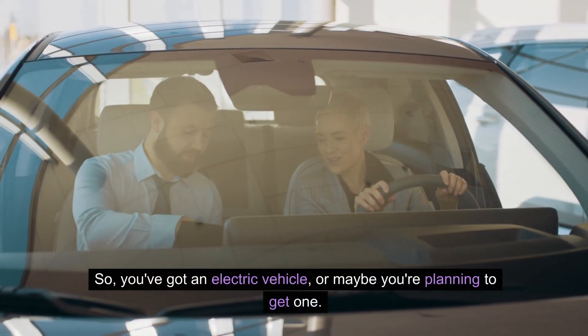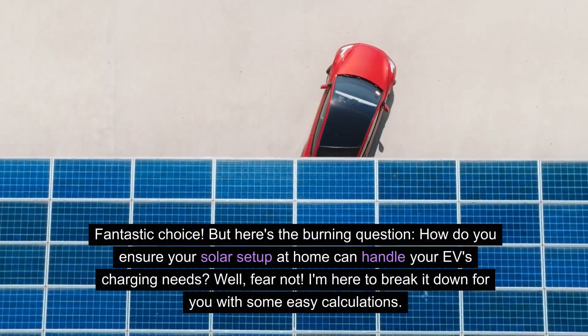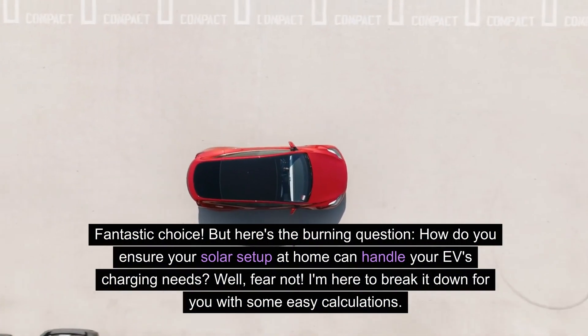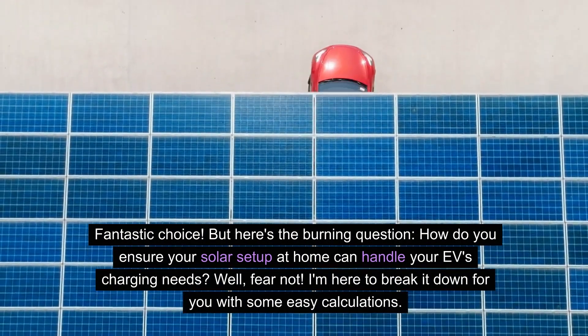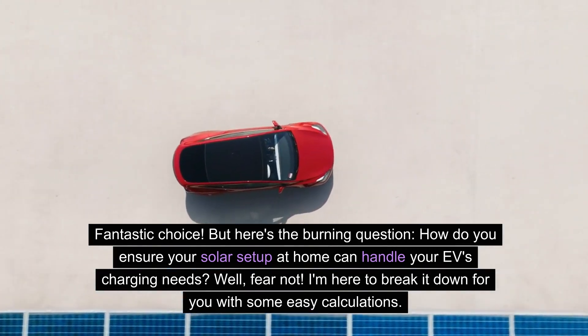You've got an electric vehicle, or maybe you're planning to get one. Fantastic choice! But here's the burning question: how do you ensure your solar setup at home can handle your EV's charging needs? Well, fear not! I'm here to break it down for you with some easy calculations.